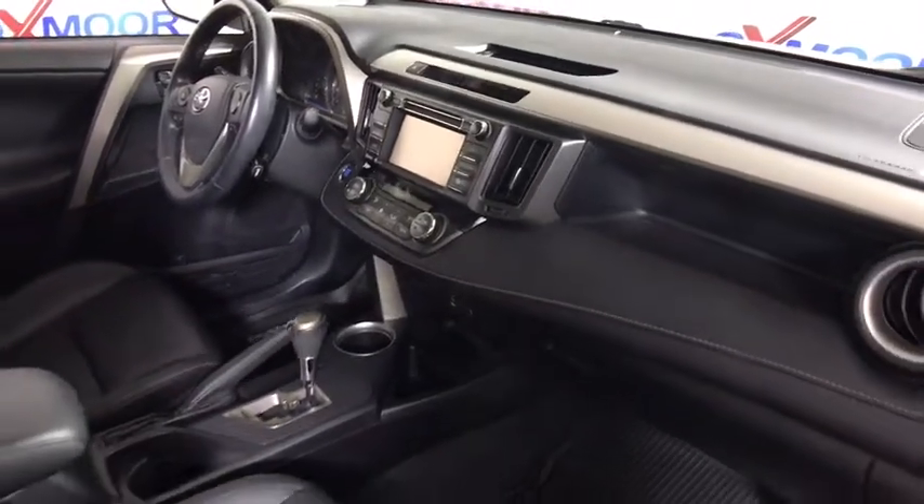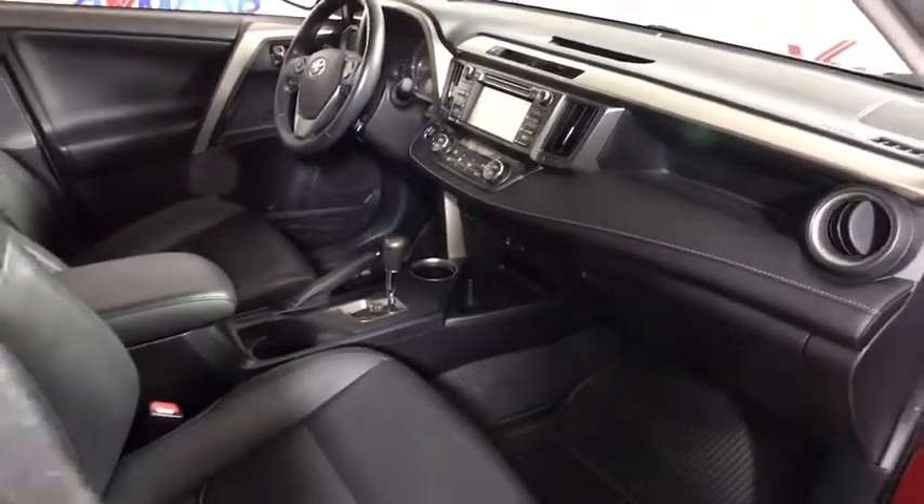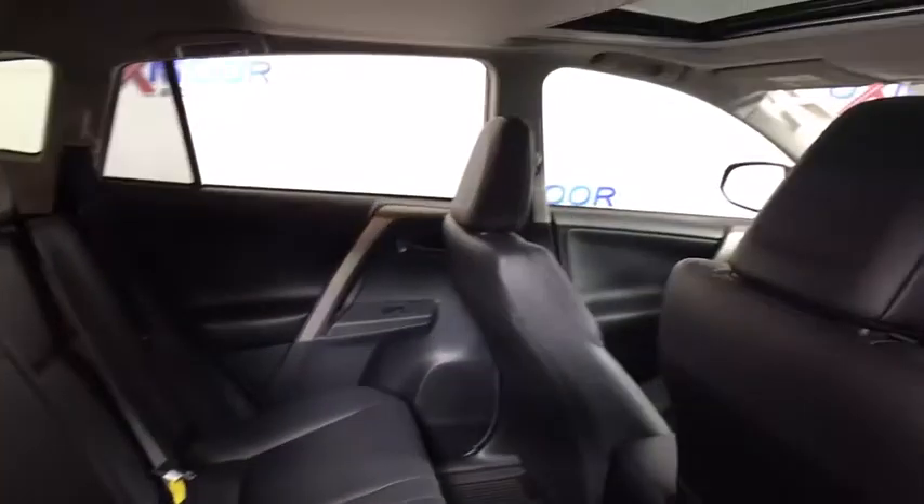Heated front seat, brake assist, remote keyless entry, overhead console. Wouldn't you look great in this vehicle? Stop in today and see for yourself.